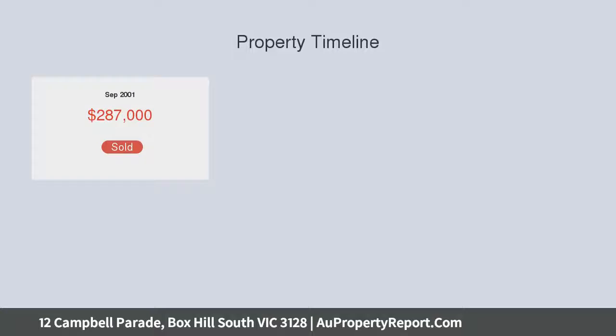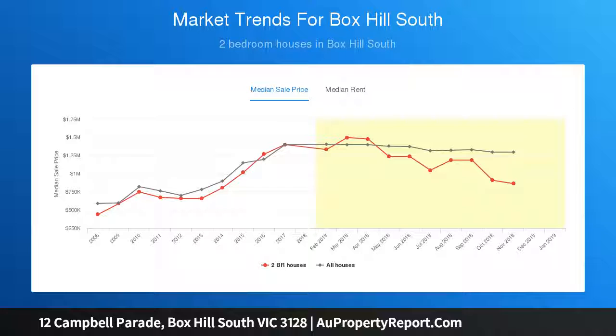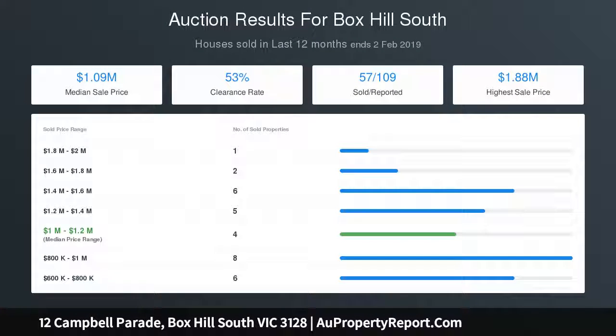Friendly, family-focused Campbell Parade is central and sought after in the Mount Waverley Secondary College Zone — the ideal lifestyle location close to PLC, Deakin University, Robertson Coven PS, Burwood One and Box Hill shopping precincts, trams, buses, and a range of parks and trails.